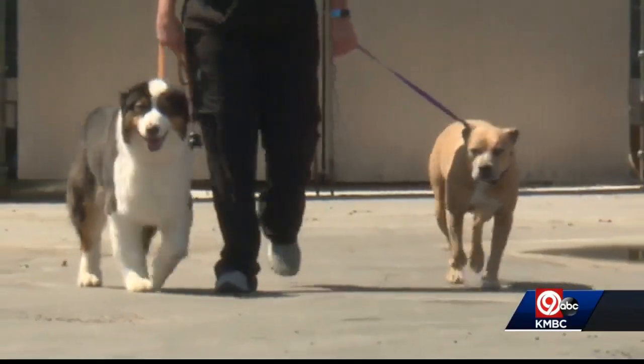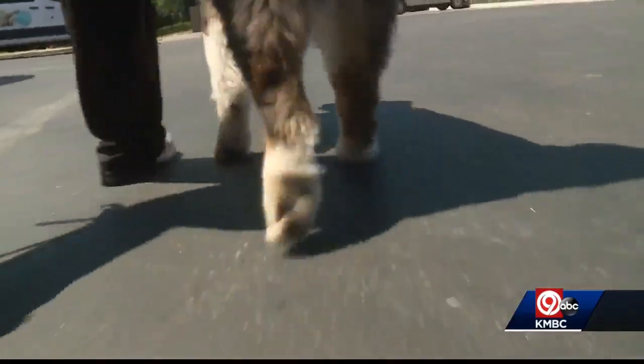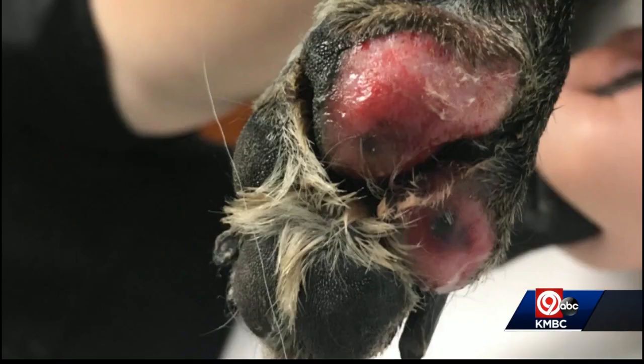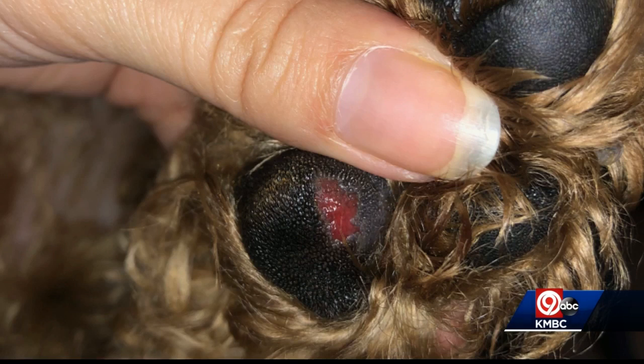Dr. Matt Silvius with Eagle Animal Hospital in Riverside says your dog might be giving you signals like limping or lifting a paw. If we turn that foot over, that exposed pad is going to start to become ulcerated, and that's what a pet owner is going to notice. These are examples of what veterinarians see in this extreme heat. The dog's pads are bright red. They can become infected, and this is very painful for your pet.